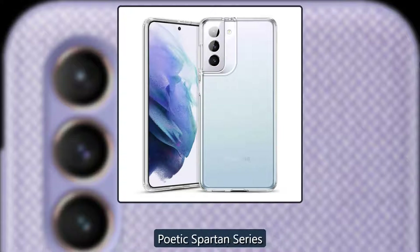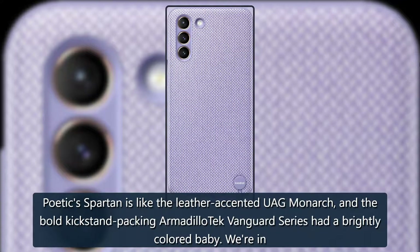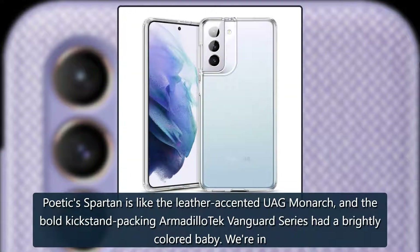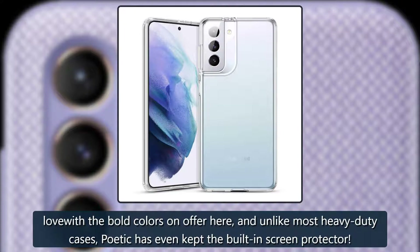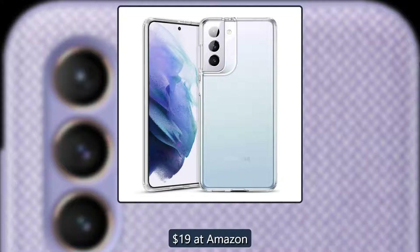Premium feeling protection — Poetic Spartan Series. Poetic Spartan is like the leather-accented UAG Monarch and the bold kickstand-packing Armadillo Tech Vanguard Series had a brightly colored baby. We're in love with the bold colors on offer here, and unlike most heavy-duty cases, Poetic has even kept the built-in screen protector. $19 at Amazon.